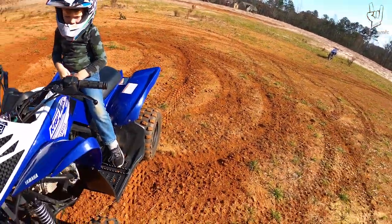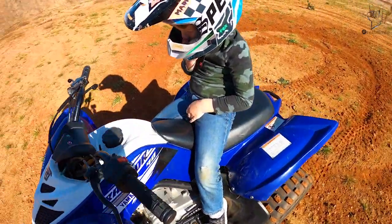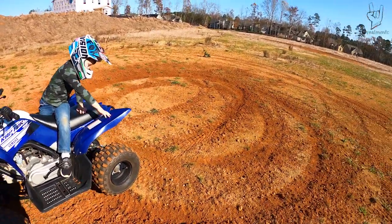I told you the ground's a little wet. I don't know if you're gonna be able to do donuts right now — the ground's got to be really dry and slick for you to do donuts. You got a lot of grip back here. It's all good, you can still jump though.